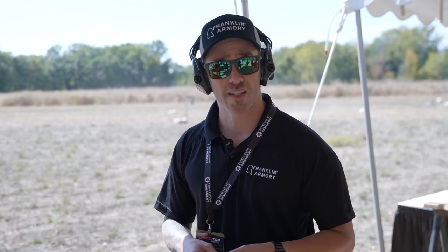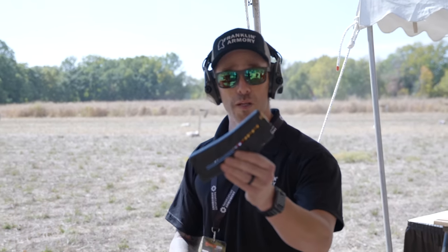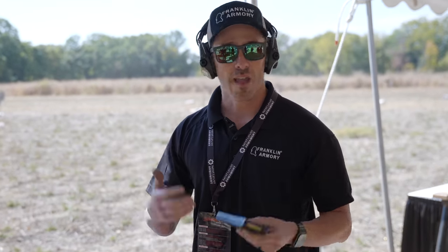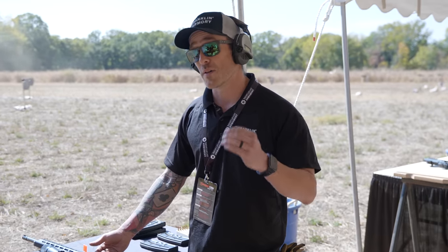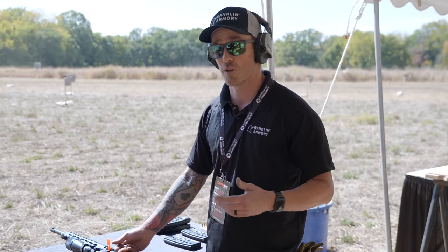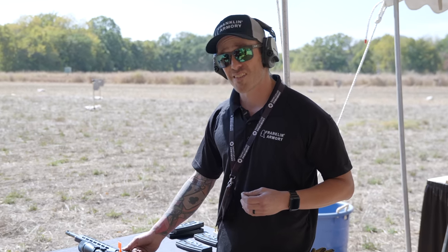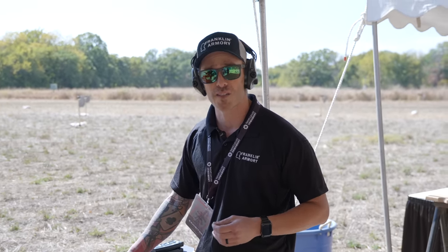The .17 Winchester Super Mag pushes about 20 grains at approximately 3,200 feet per second — a lot of velocity out of a little tiny round. We've also redesigned the magazines — they're no longer aluminum, now they're polymer with a little indexing pin so you can load it easily. This thing is a varmint hunter's dream. We don't have a final MSRP yet but it's in production. My guess — probably around $1,800 to $2,000, though that could change.